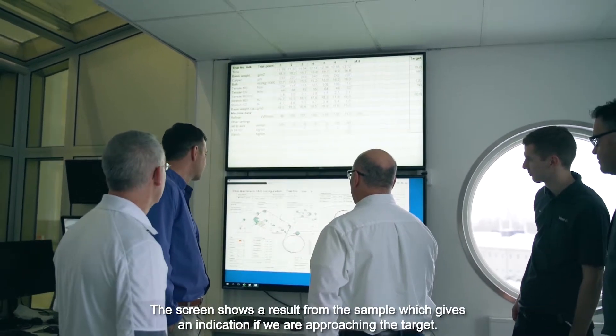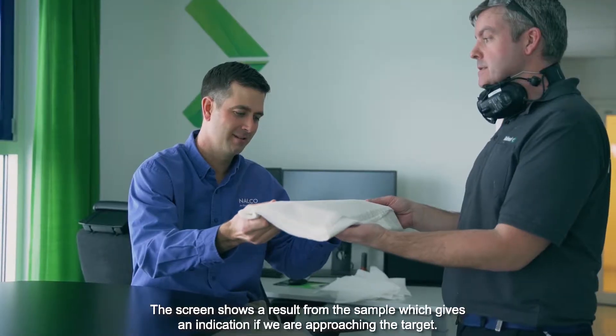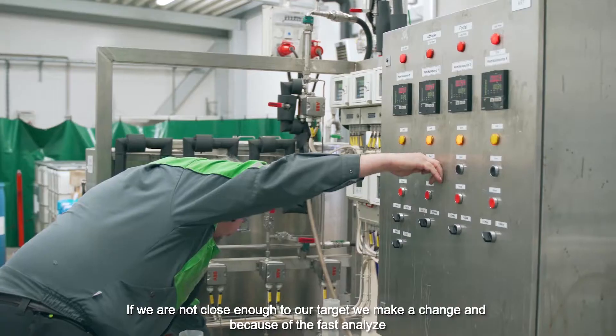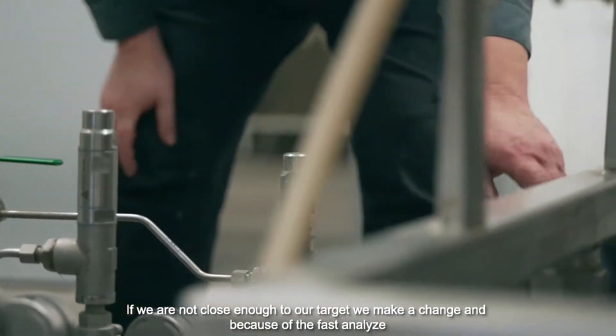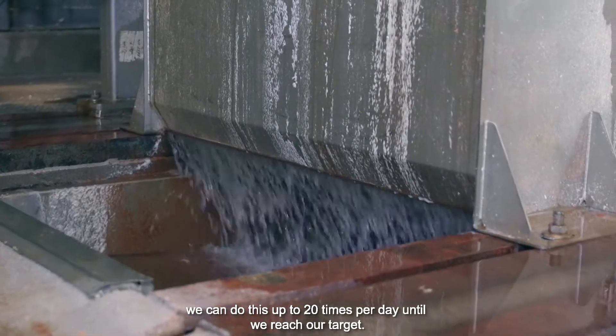The screen shows a result from the sample which gives an indication if we are approaching the target. If we are not close enough to our target we make a change, and because of the fast analysis we can do this up to 20 times per day until we reach our target.